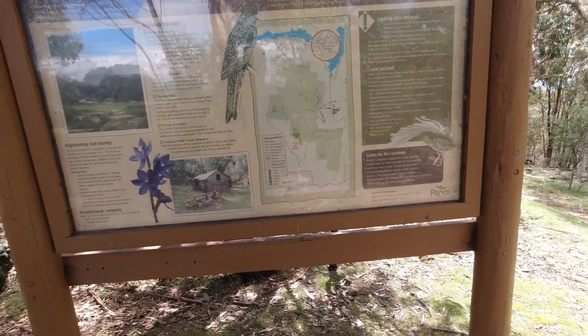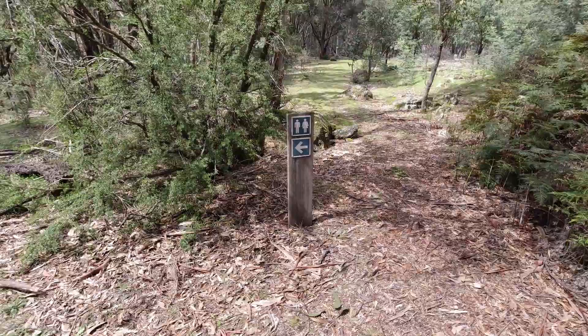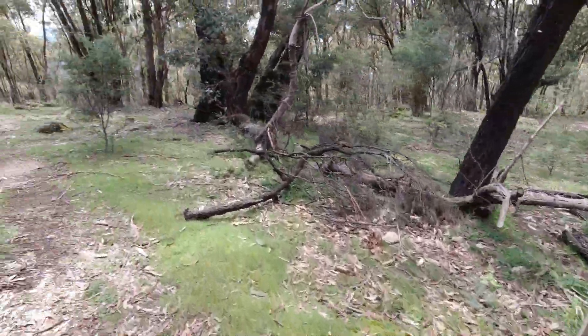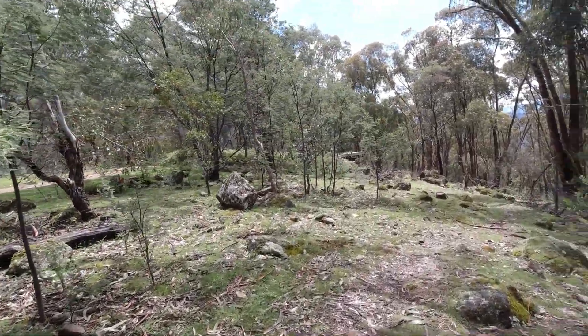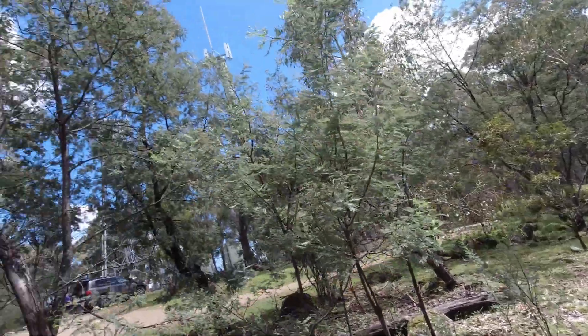Just over here they've got an information board with a map. Listen for the lyrebirds. A bit of a surprise — they've got a male and female toilet and untreated drinking water. The toilet is just over there. It's probably for the fire tower man.